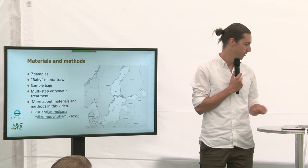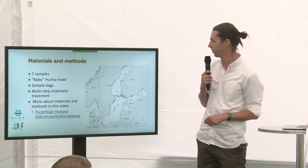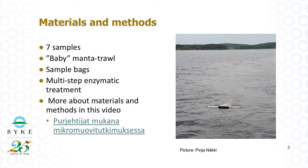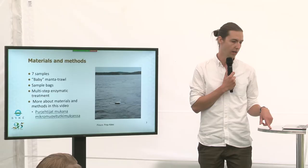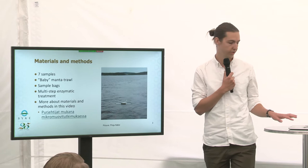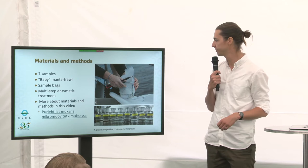A bit of a recap — we already heard about the trip Ruppe took. Ruppe took seven samples around the Baltic Sea, and he took them with the manta trawl, or the baby manta trawl, which is a smaller version of the bigger one we use at Aranda. He pulled the manta trawl behind his boat around one and a half kilometers, and after that it was lifted back on board, and the sample bags were stored and brought to us in the lab.